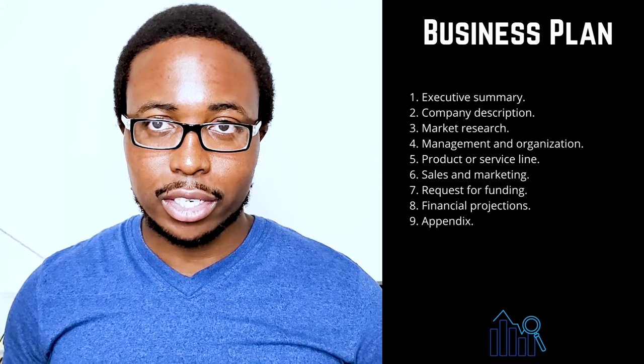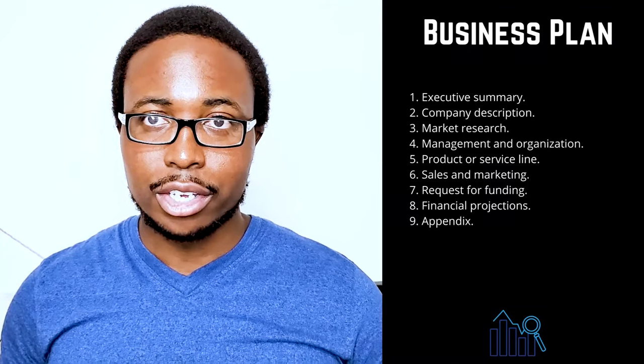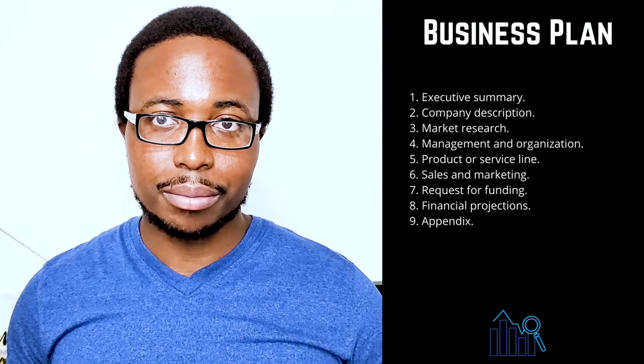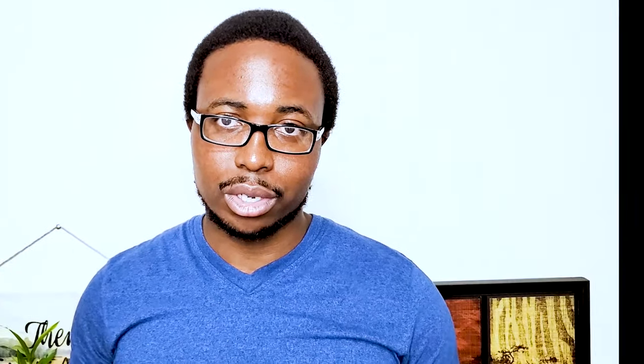Nine: appendix. Provide supporting documents or other materials that were specifically requested in your appendix. Credit history, resumes, product pictures, letters of reference, licenses, permits, patents, legal documents, and other contracts are all common items to include.